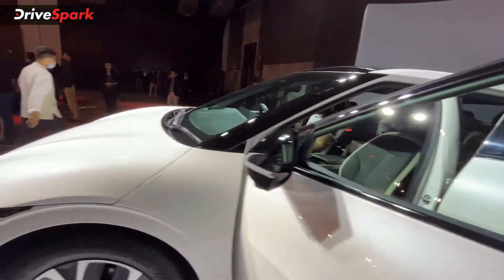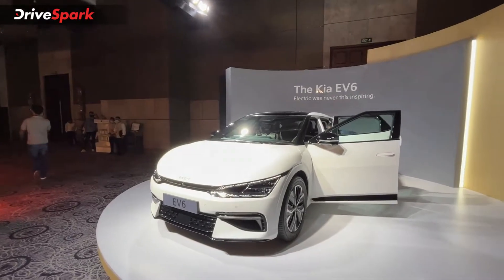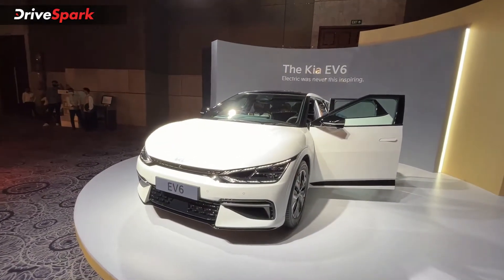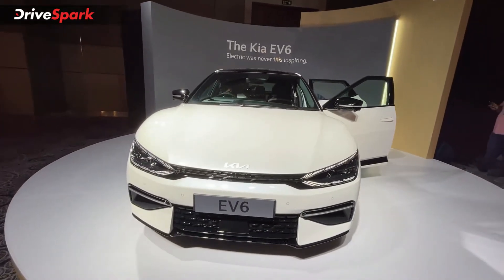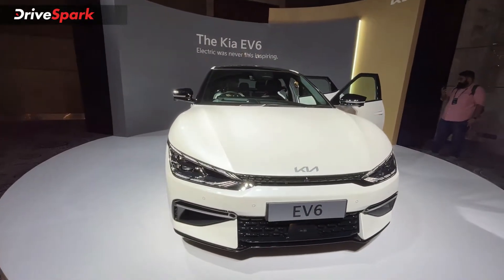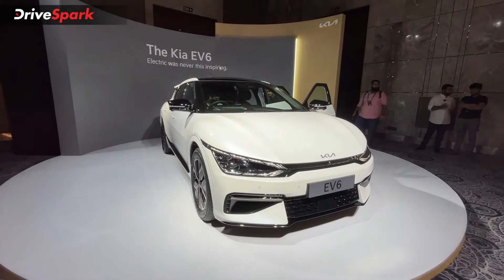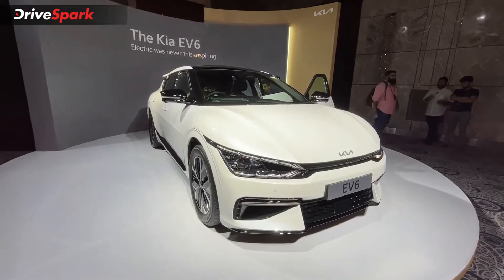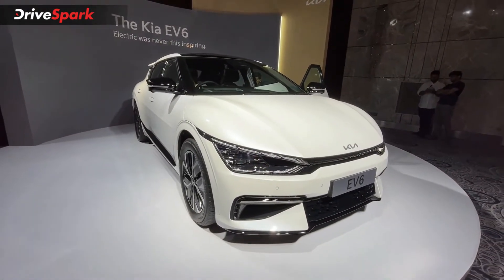Now let's talk about why the Kia EV6 is here. Kia Motors told us that the EV6 is the stepping stone for breaking the barrier into the premium electric vehicle segment in India, and eventually they will launch many more electric vehicles manufactured in India, as the brand is capable of doing so.